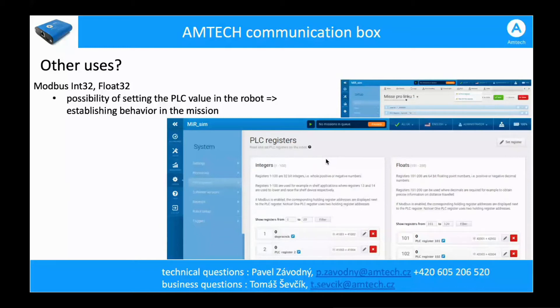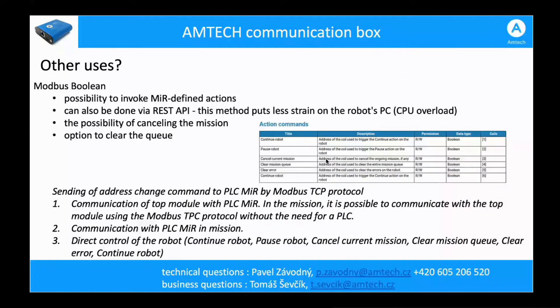We can also work with PLC registers. Any of the digital inputs can be programmed to alter integers or floats embedded in the MIR system, allowing us to work with changes in these registers. We also support six commands in the chart that are supported by MIR for Modbus communication. For each digital input, you can choose whether to use REST API or Modbus. This will be shown in a short video after this presentation.